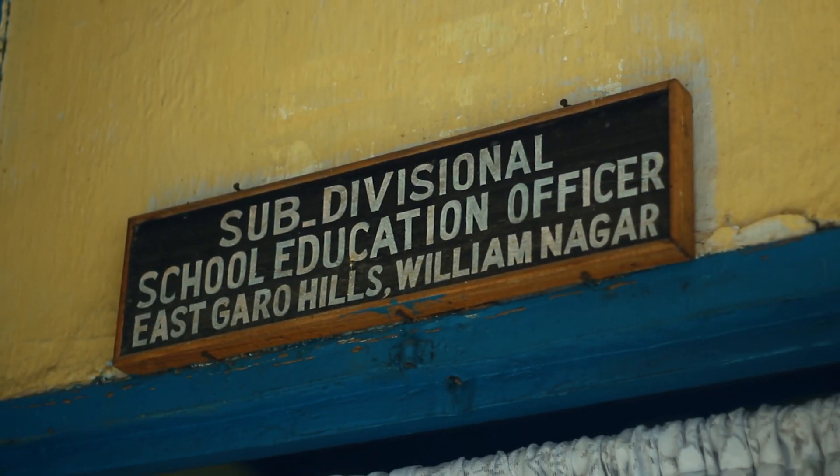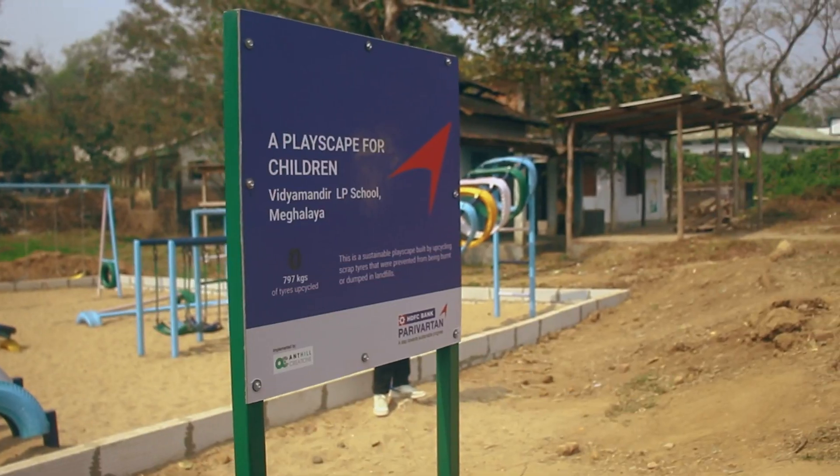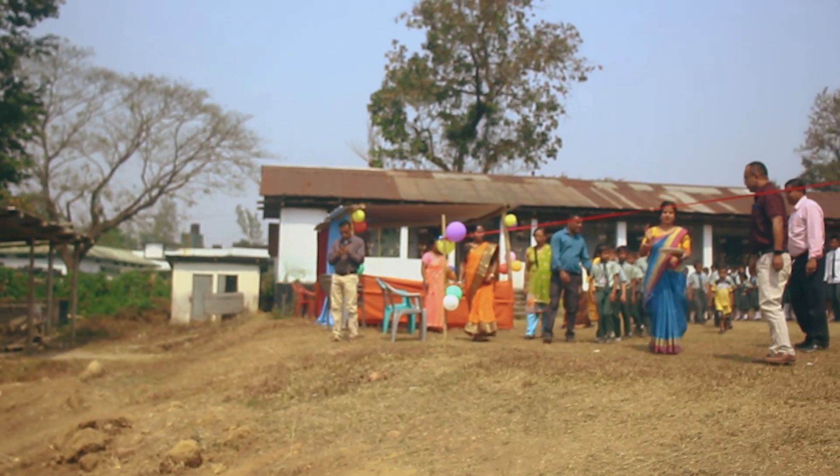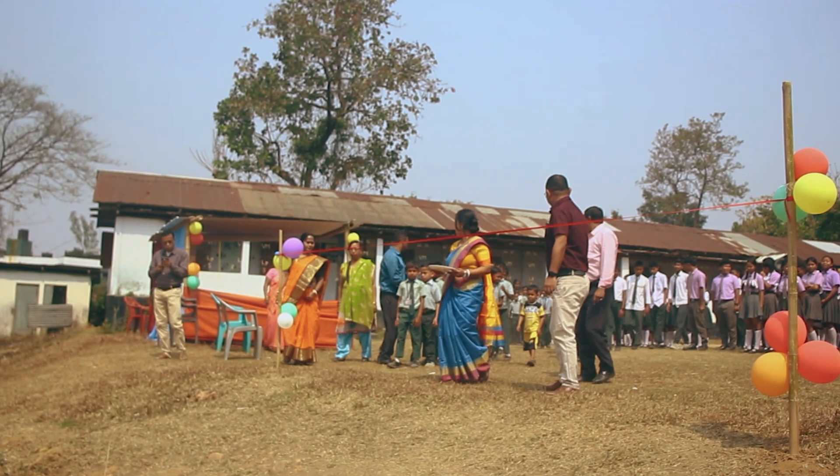These days in our district and some of the schools, the students are not willing to come to the schools due to various factors. But once these playscapes are being erected, the students are overjoyed. They just shout at me saying we are very happy.